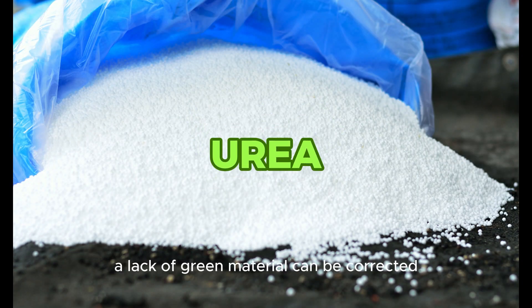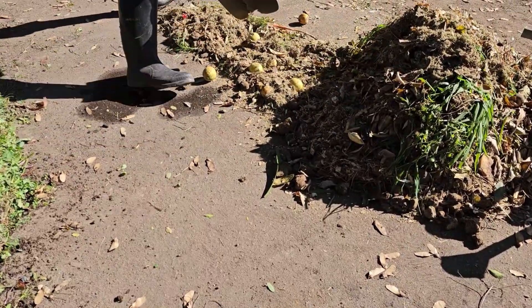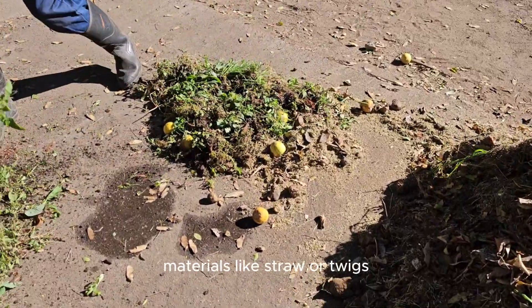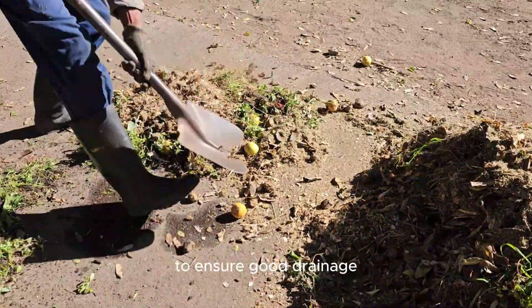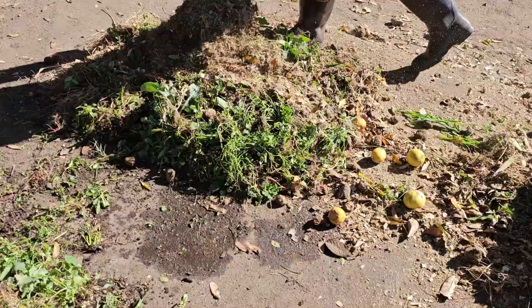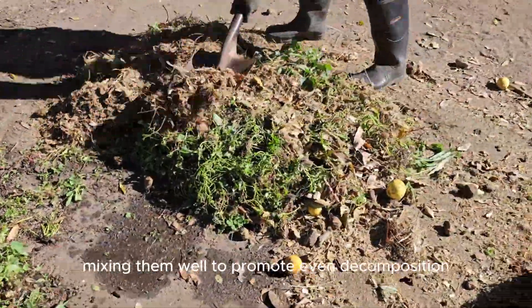A lack of green material can be corrected by applying external nitrogen in the form of urea. Start your compost pile with a layer of coarse materials like straw or twigs to ensure good drainage. Then alternate layers of green and brown materials, mixing them well to promote even decomposition.